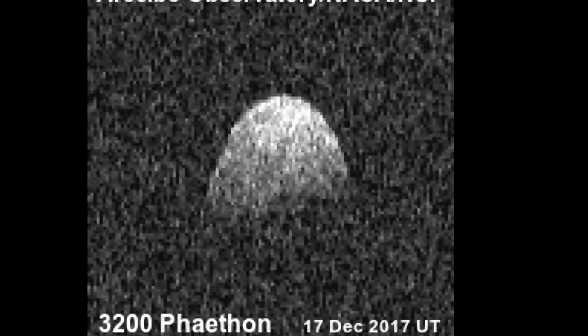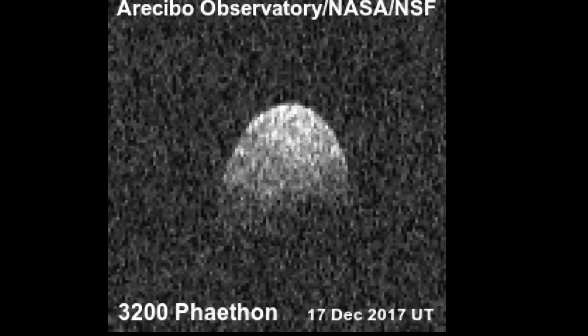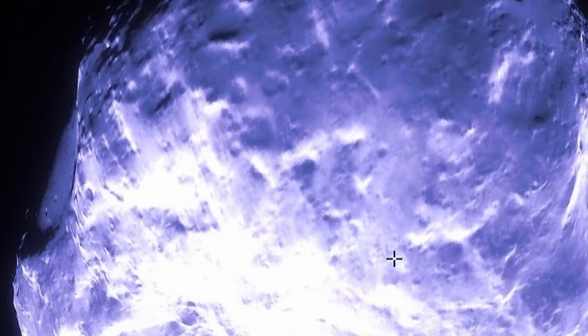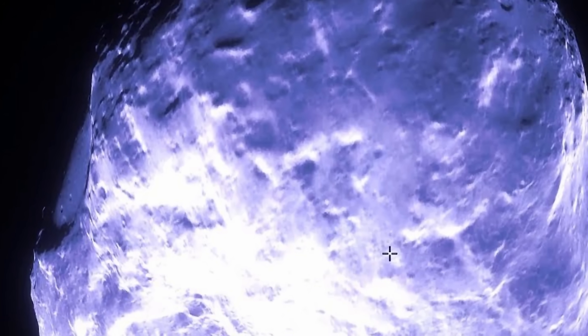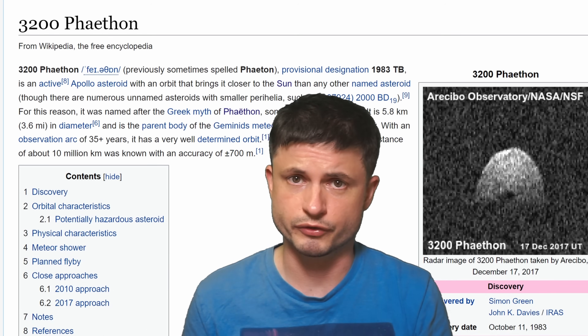A few really unusual features were discovered about it, including the fact that it seems to be blue in color compared to the typical gray or red of a lot of other asteroids. More importantly, it was one of the few asteroids exhibiting cometary features. Back then it was referred to as a rock comet.